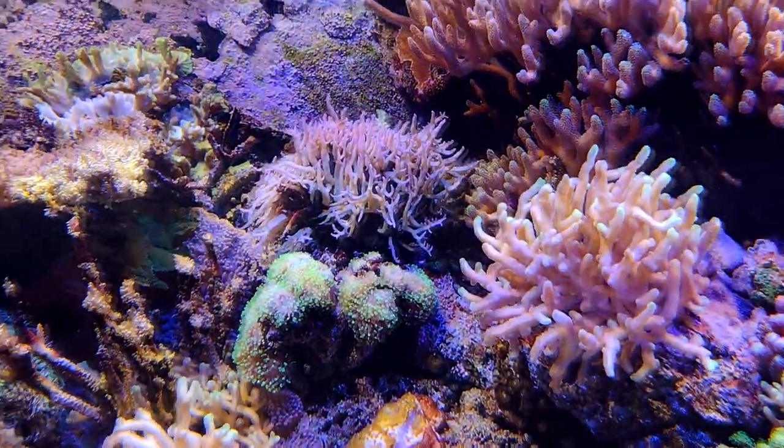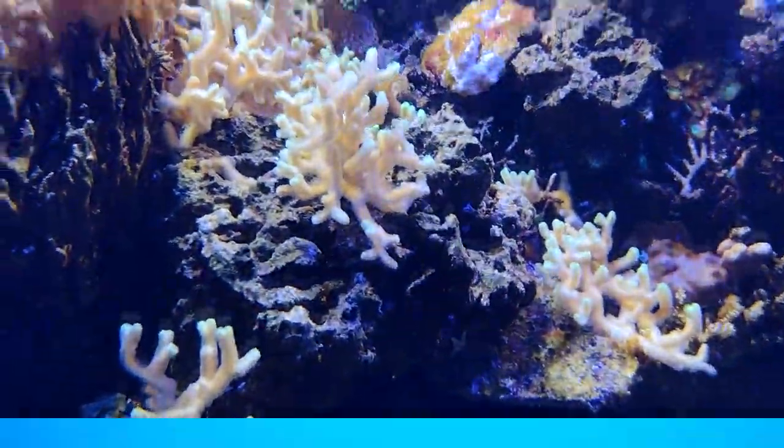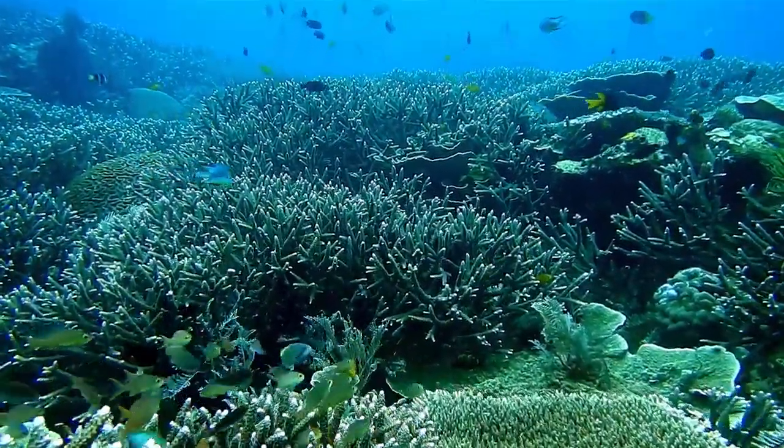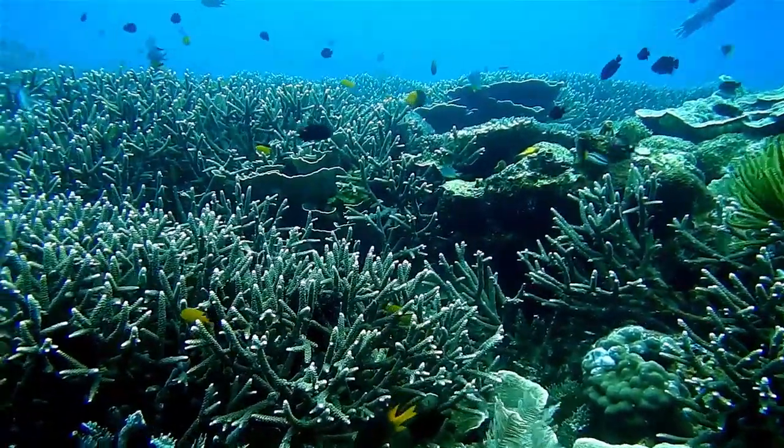In a healthy environment, these amazing invertebrates are believed to live hundreds of years. Staghorn corals in large aggregation form thickets with vast underwater fields of interlocking branches from different colonies.